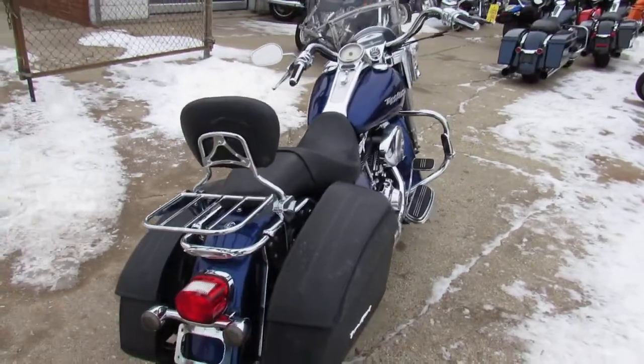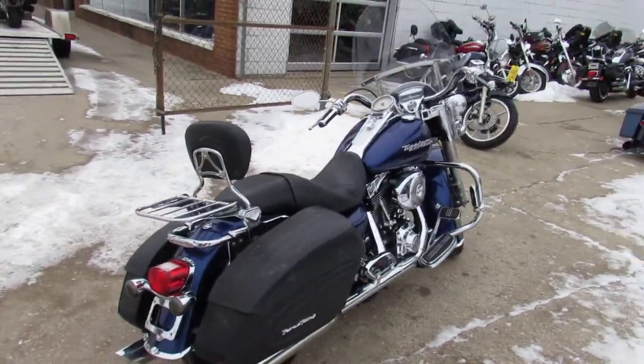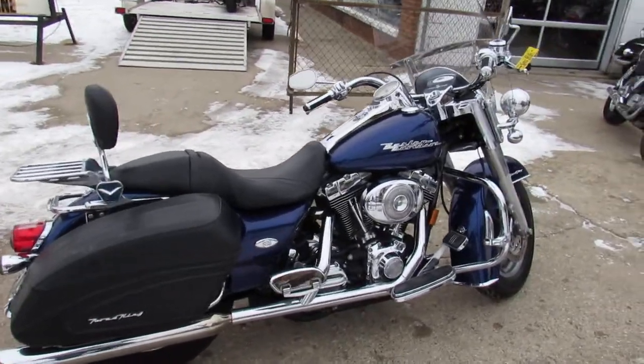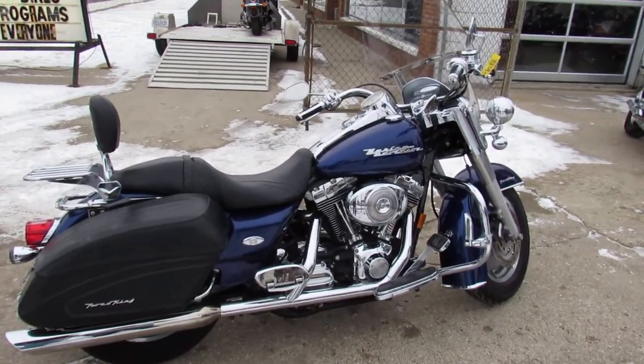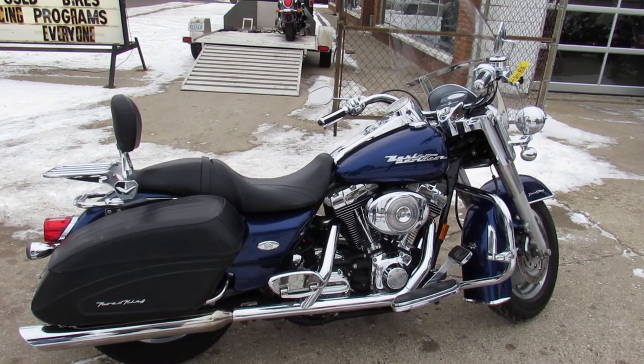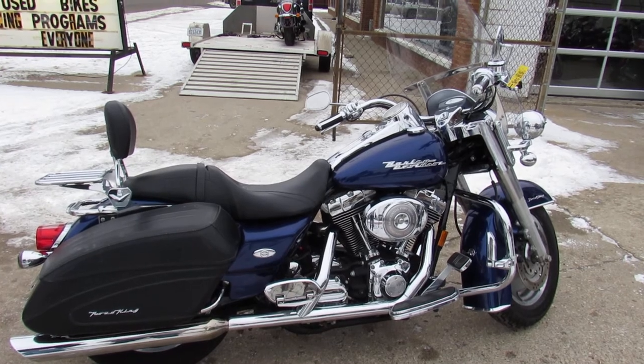This thing runs strong, needs nothing. It's just been serviced at the dealership, been inspected and certified. Guys, you can have this 2006 hard-to-find cobalt blue Road King. Visit our website, YouTube channel, and Facebook page — it's ApprovalPowersports.com.